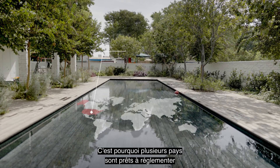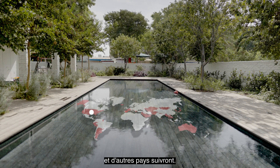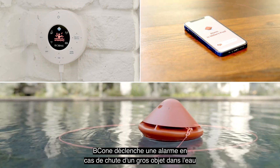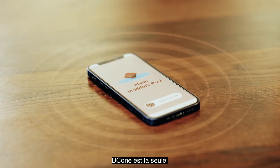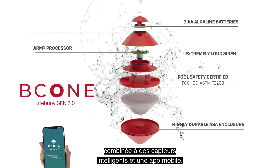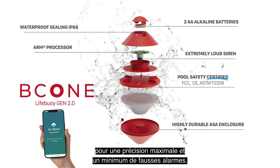That's why several countries are already regulating the use of pool alarms, with more countries to follow. B-Cone triggers an alarm in case a large object hits the water in an unoccupied pool — that includes our best friends as well. B-Cone is the only pool alarm controlled by an advanced algorithm, combined with a smart sensor system and a mobile app, for maximum accuracy and minimum false alarms.